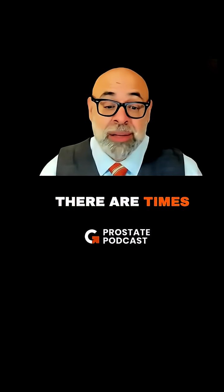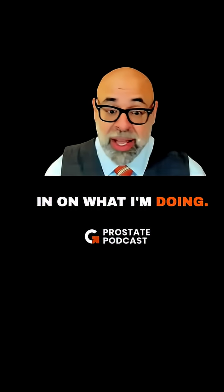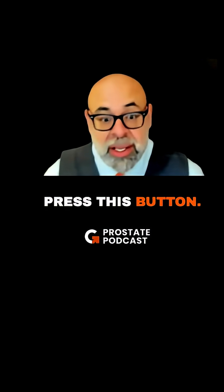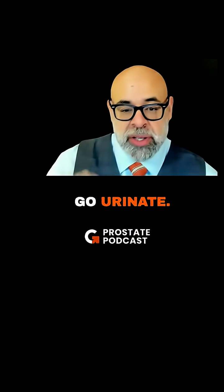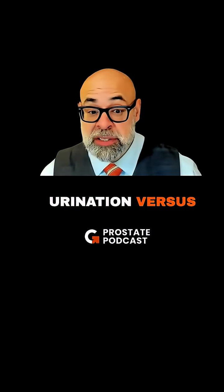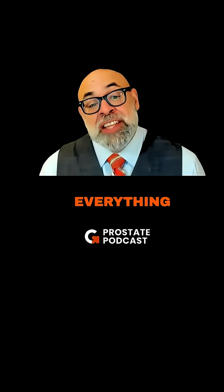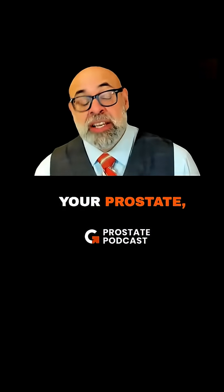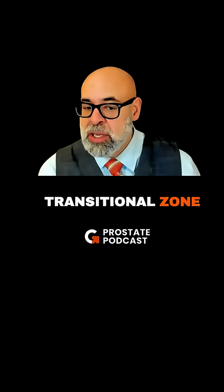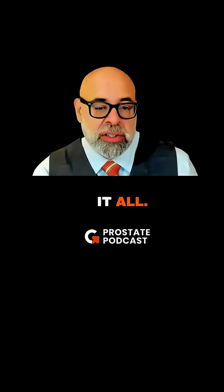There are times where I'm so honed in on what I'm doing I don't want to disturb my thinking, I don't even want to press this button, and it could be two hours. Then you go urinate — look at the force of that urination versus after movement. Everything tightens up around the pelvic area, including your prostate and the area of the prostate called the transitional zone that surrounds the urethra.